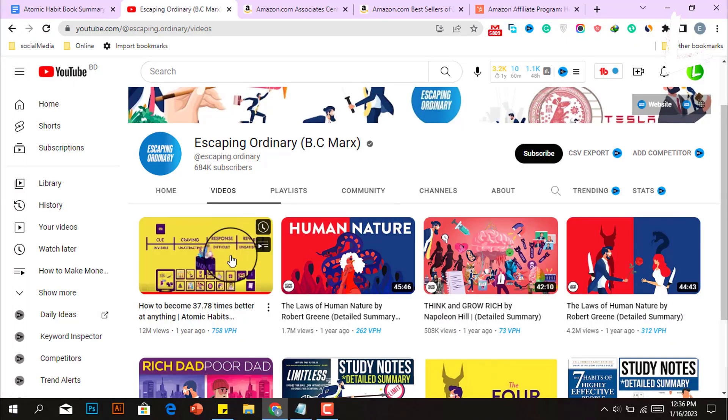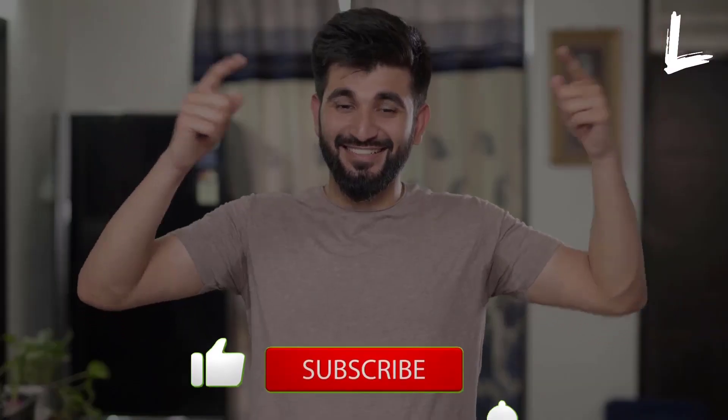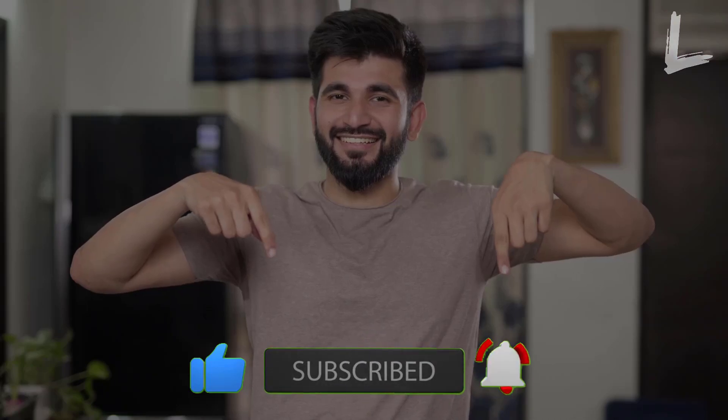I hope you've learned a lot about how to make money on YouTube from a book summary channel. If you enjoyed this video, be sure to subscribe to our channel for more fun and informative content like this.